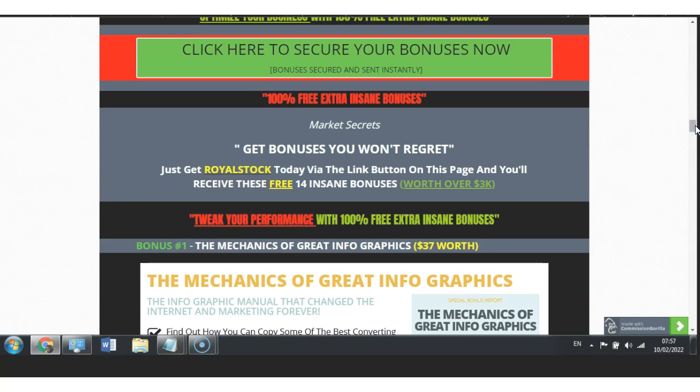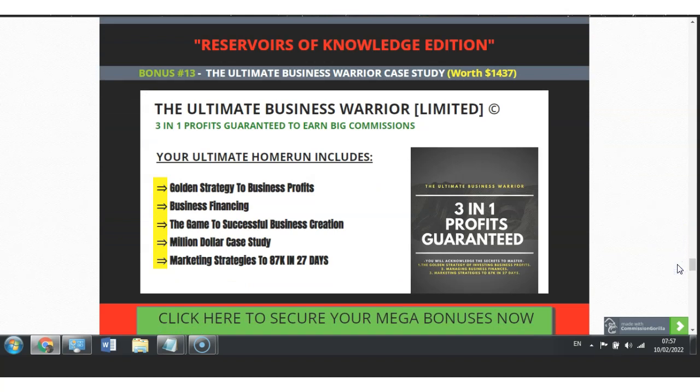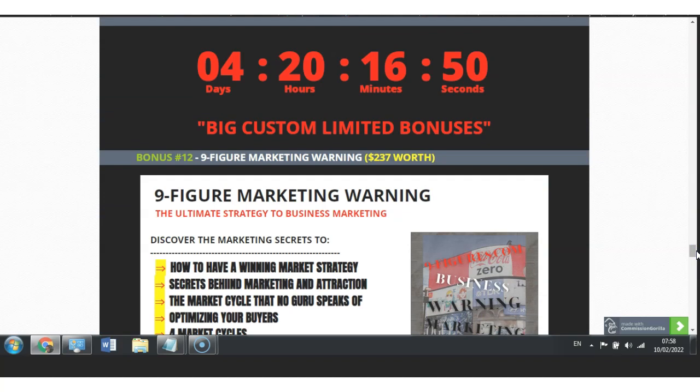Now let's jump into my actual Market Secret bonus bundle offer. First, let me introduce you to my Reservoirs of Knowledge Edition — this is a limited bonus you cannot get anywhere else. This is my own personal bonus, included to help you really understand the digital world. It's called the Ultimate Business Warrior, which allows you to do a three-in-one profits guarantee to earn big commissions. Your ultimate home run includes the golden strategy to business profits, business financing, the game to successful business creation, the million dollar case study, and marketing strategies to $87,000 in 27 days. This Ultimate Business Warrior bonus is worth $1,437.